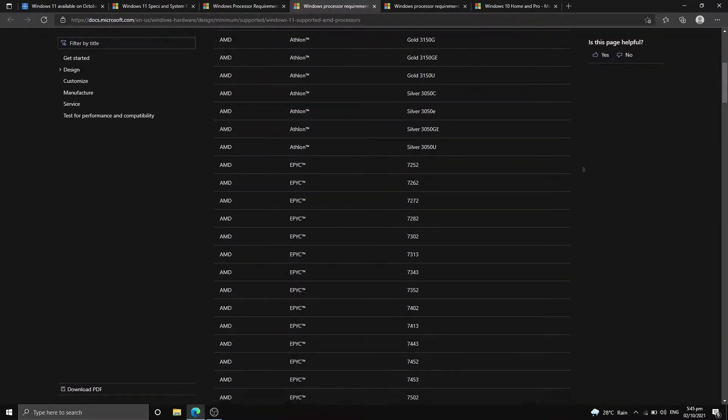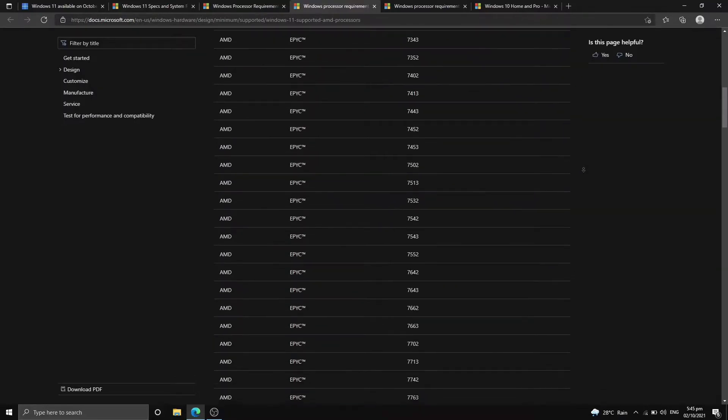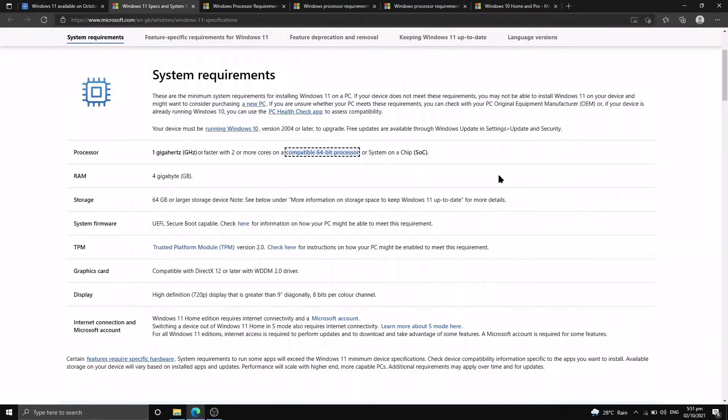If you want to know if your processor is on this list, I have added the link down below. We also need to enable Secure Boot and UEFI in the BIOS, and this very controversial TPM 2.0 requirement. If you want to know more about Secure Boot, UEFI, and TPM 2.0, just click the link down below.